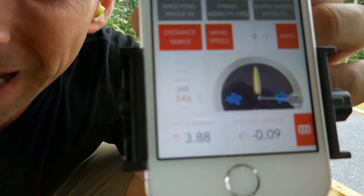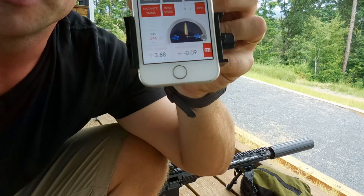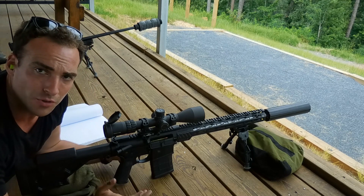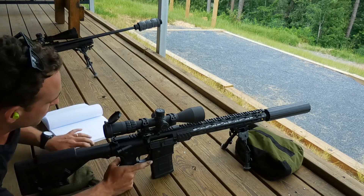Alright, so the app is showing us 3.88 mils of elevation. Let's check it out and see if that works. So we've dialed in 3.9 mils since the elevation call was 3.88. We'll see if we can get a hit - we're at 546 yards.